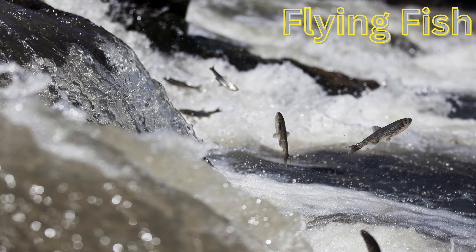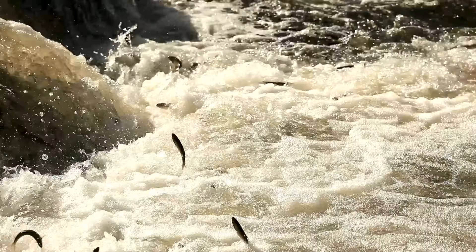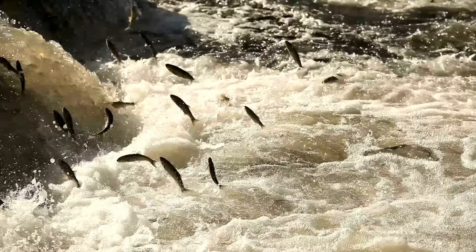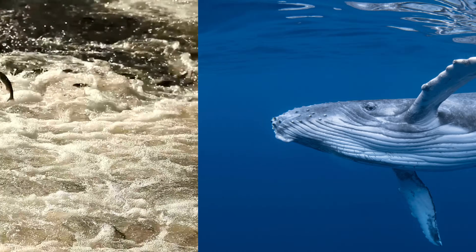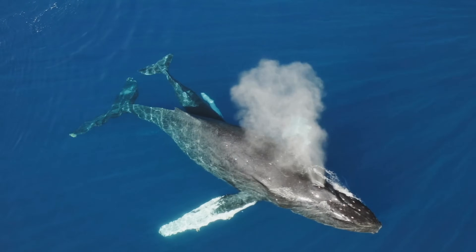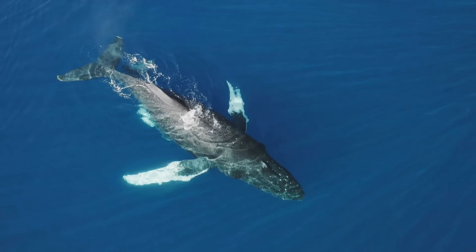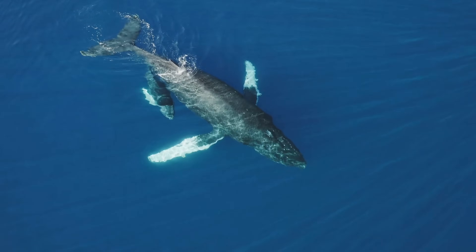Flying fish — with special fins, flying fish can jump out of the water and glide above the surface to escape predators. Whale — the gentle giants of the ocean, whales communicate with sounds and can be as big as a school bus or even larger.